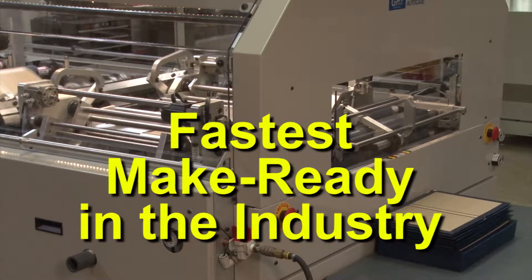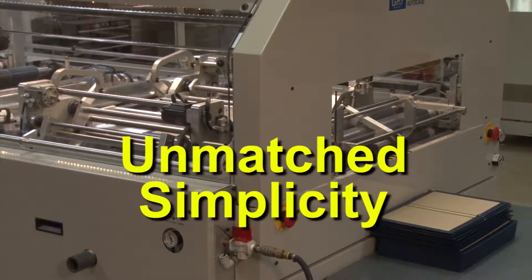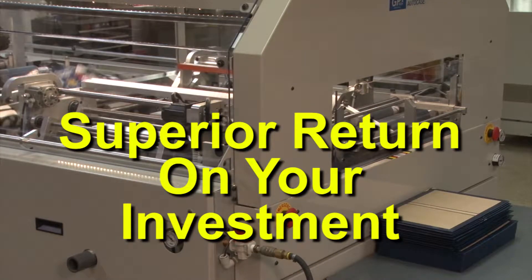With GP Squared, you can count on the fastest make ready in the industry, proven reliability, unmatched simplicity of operation and maintenance, all with superior return on investment.